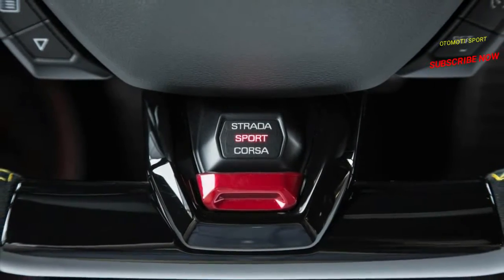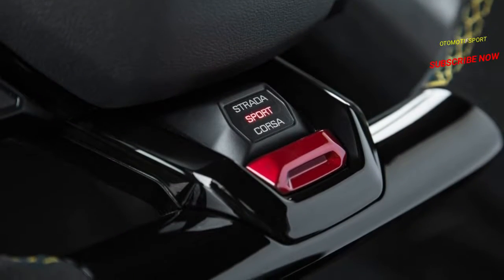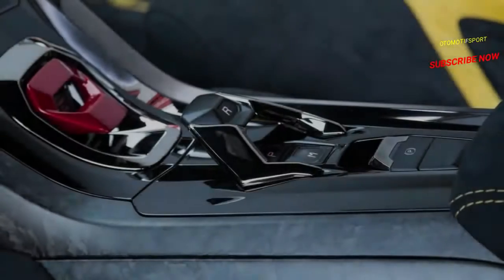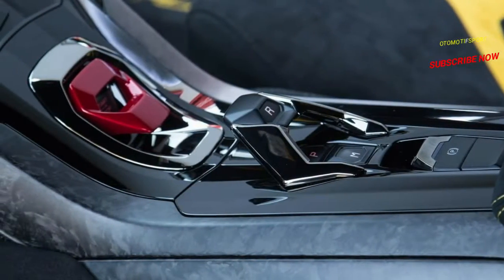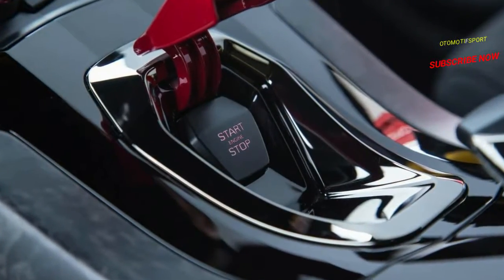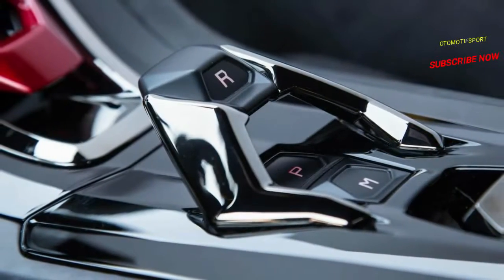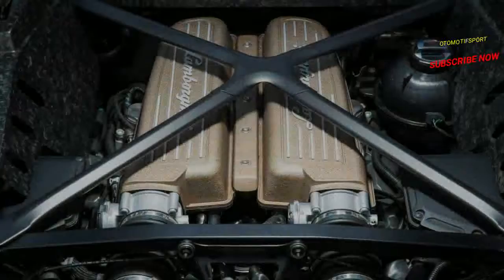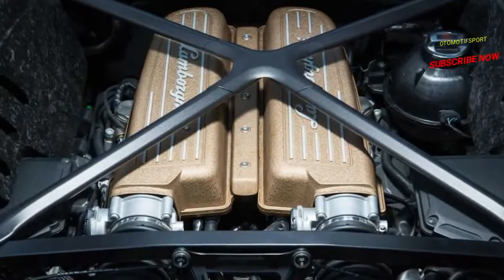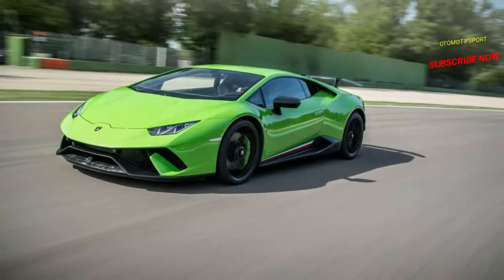Note that the 90 pounds is the net reduction after accounting for the weight added by the new aerodynamic package. Strengthening the chassis to match the additional power, the power-to-weight ratio is 7% better. The Performante gets 10% stiffer spring rates and thicker anti-roll bars to produce a 15% increase in roll stiffness. Recalibrated, optional magnetorheological dampers complement these stiffer components, as do suspension bushings that are 50% stiffer both axially and radially.